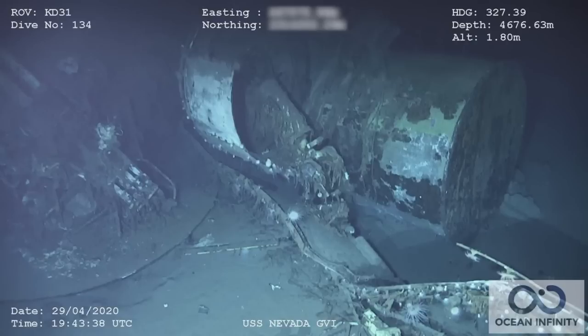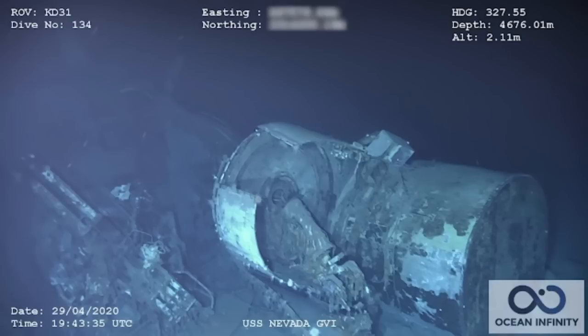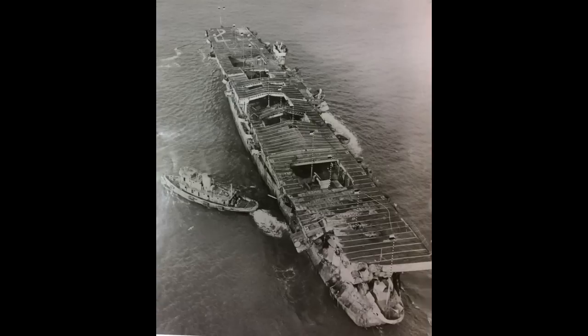Unfortunately, unlike the aircraft carrier wrecks in the South Pacific, there aren't many pictures of Nevada's wreck to examine and draw conclusions from. The other shipwreck that's been found in recent years is USS Independence, the nameship of her class of light carrier. She survived both atomic tests, though only for a certain value of 'survived.' Her watertight integrity was intact, but everything above the waterline was blasted in and crumpled.